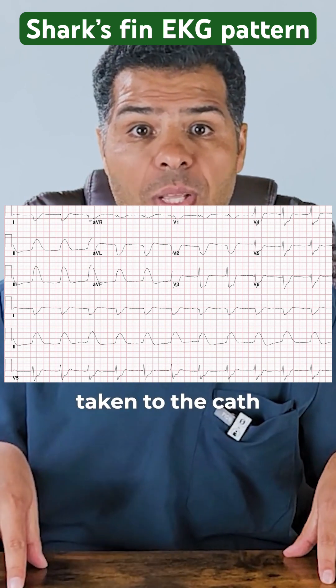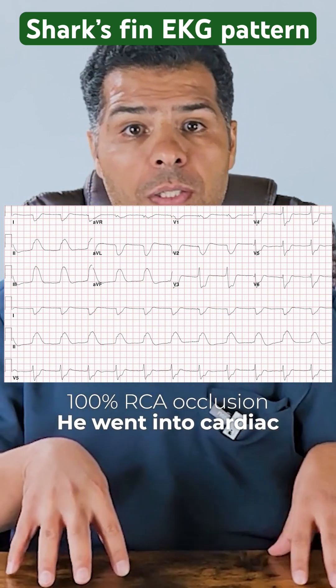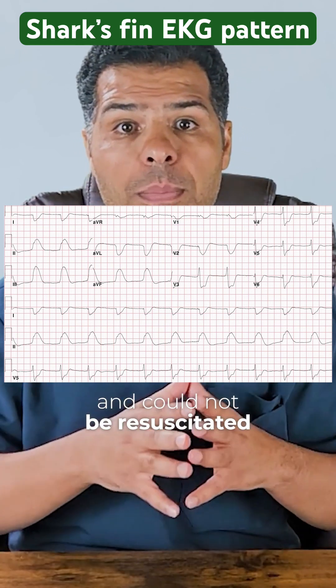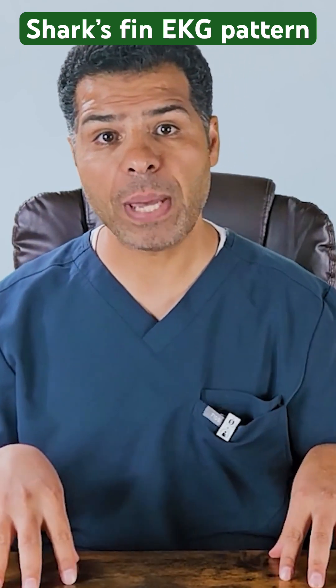Eventually the patient was taken to the cath lab and found to have 100% RCA occlusion. He went into cardiac arrest unfortunately during the procedure and could not be resuscitated. Please remember this deadly shark fin pattern.